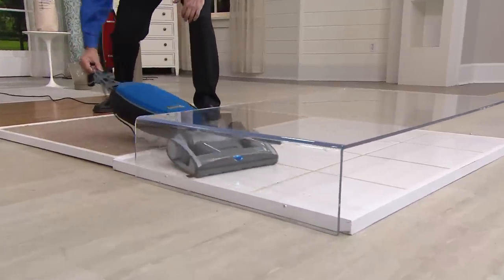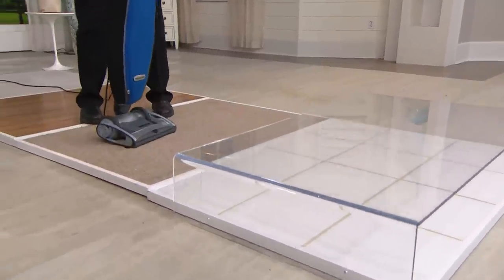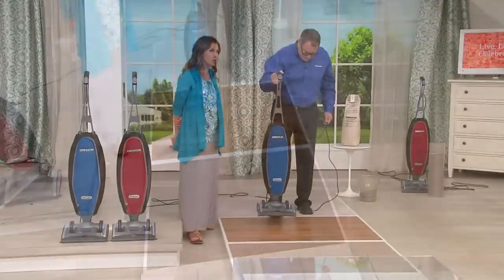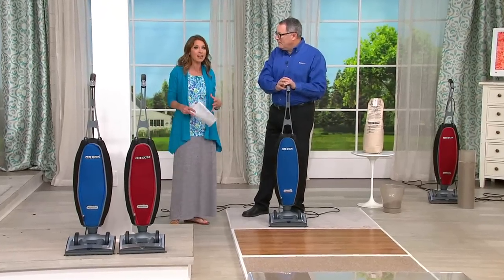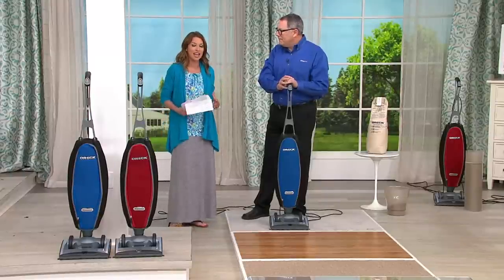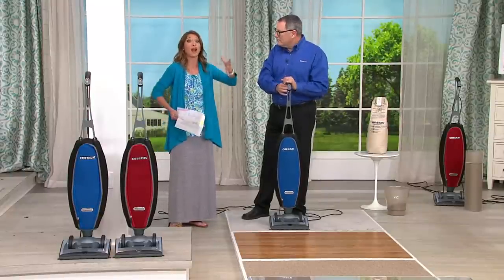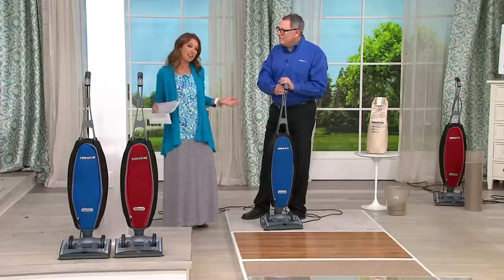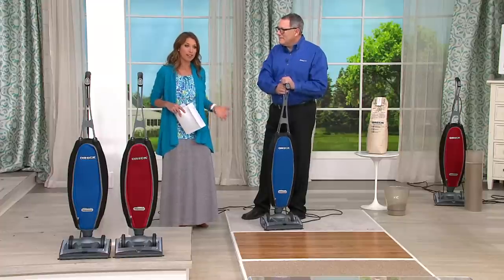That slim profile makes a real difference for things like under the bed or under your couch. With animals, those HEPA bags are going to seal in all those allergens that sometimes irritate you. You can shop with confidence knowing you're doing the job the right way the first time. And of course at QVC we're giving you the latest technology people are talking about from Oreck at that while-supplies-last offer.